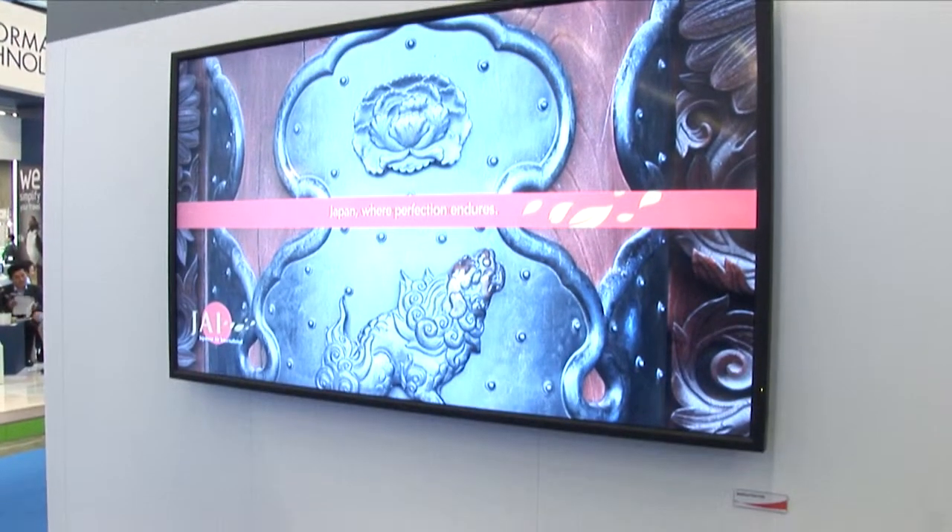The resolution is so high that we can actually have four times the information you see on a standard screen today. So that enables airports to have bigger screens and less of them. Where we would normally sell three or four screens in a bank for flight information, we can actually reduce that to just one display, one licence for FIDS, one licence for Windows — really reducing that cost outlay as well.